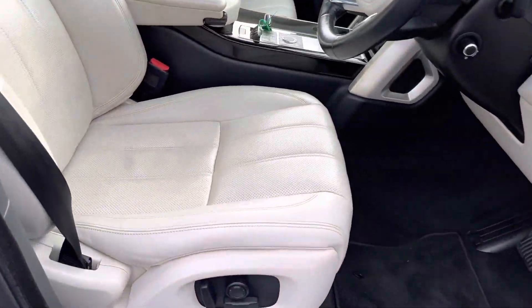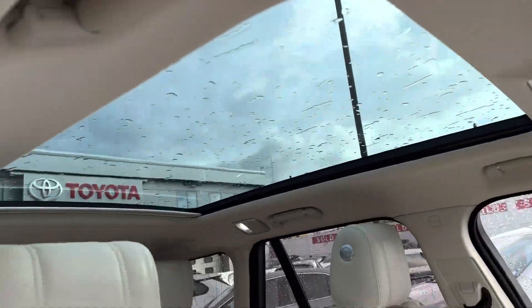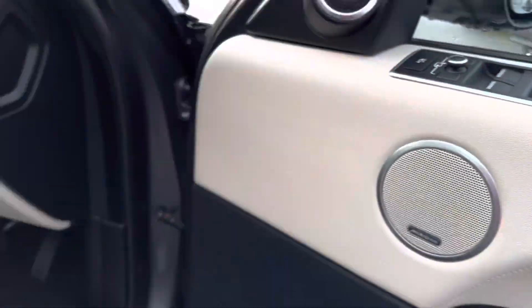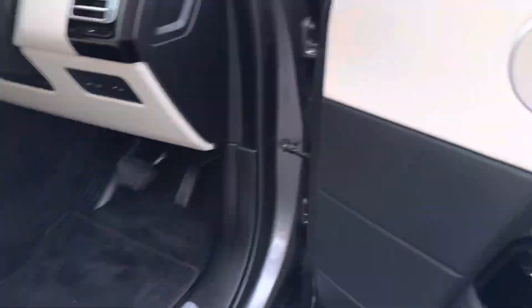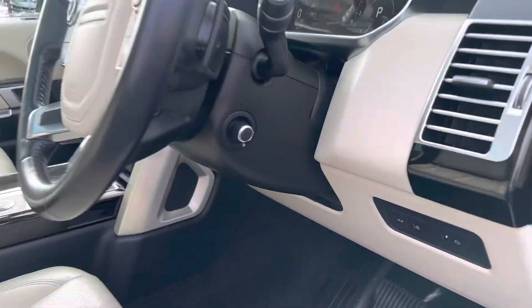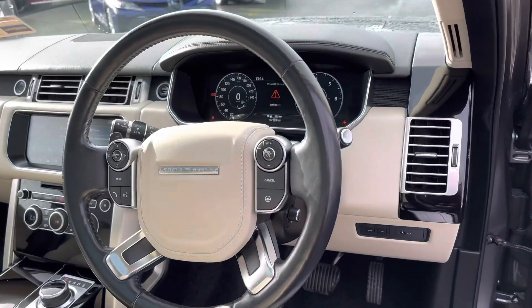Inside, we have full ivory perforated leather seats, a panoramic roof, a Meridian sound system, electric seats with memory, and an electronically adjustable multi-functional steering wheel.